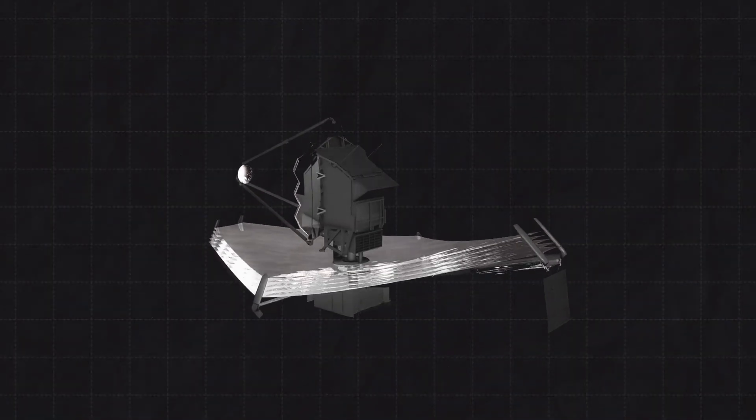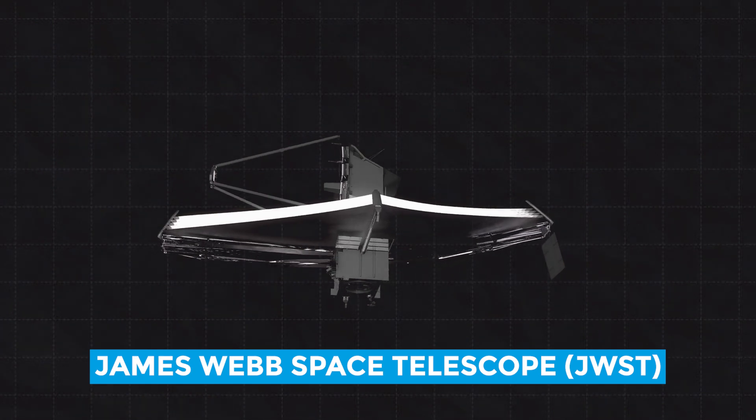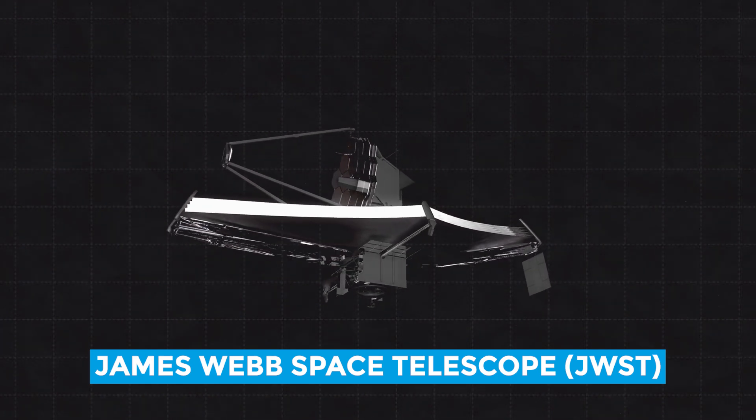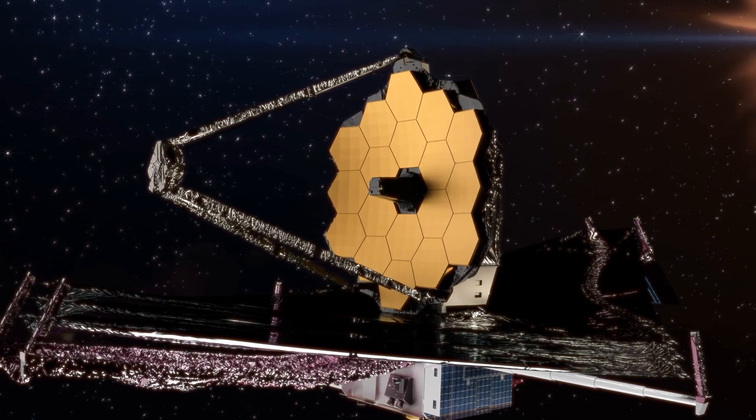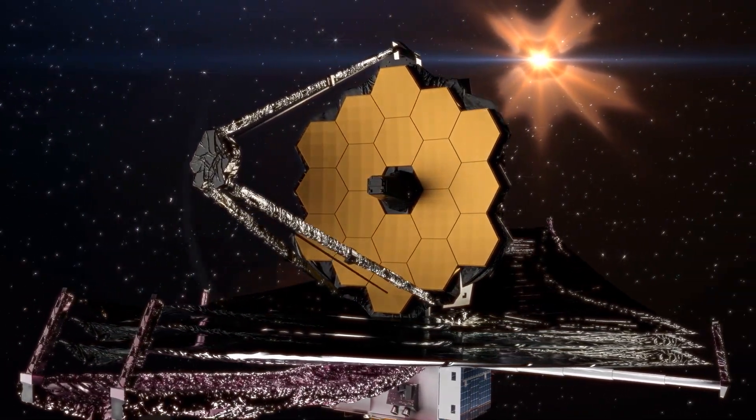Enter one of the coolest telescopes in the universe: the James Webb Space Telescope, or JWST for short. This instrument is designed to detect wavelengths 10 times longer than the Hubble Space Telescope can see — that's like comparing a magnifying glass to a full-blown microscope.